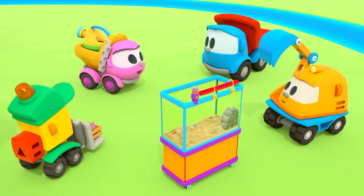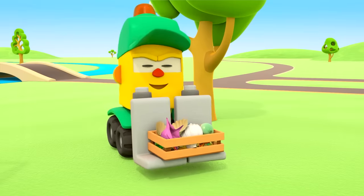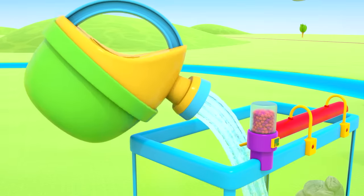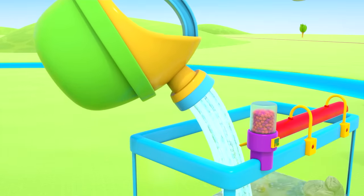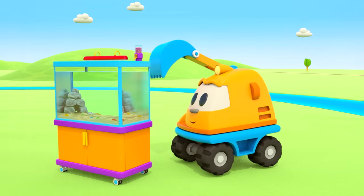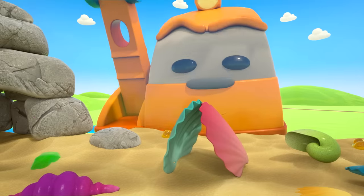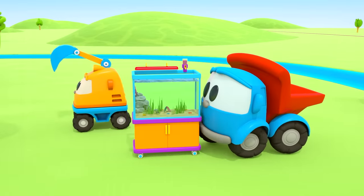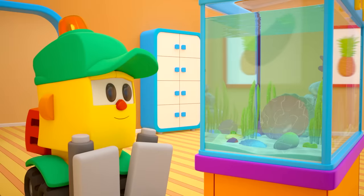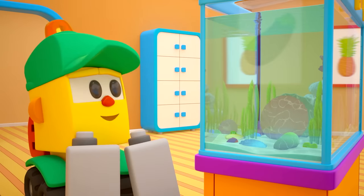Look what I've brought — it's a full watering can! And me! Lifty's brought some shells. It's so pretty! The friends are taking the aquarium and its stand into Scoop's garage. The fish will definitely love it here!